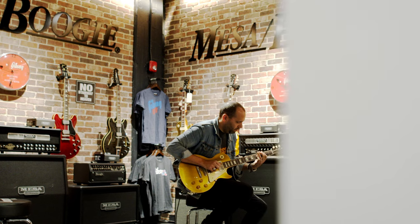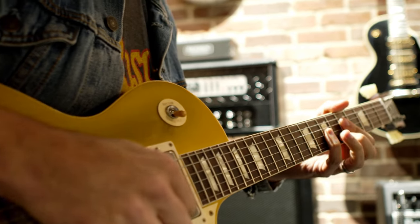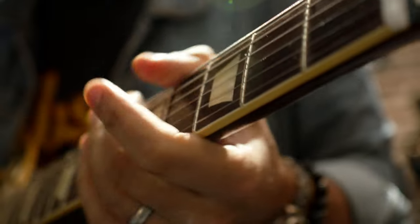If you want to take a six-string for a spin, head over to the brick wall jam rooms and plug into a selection of Mesa Boogie amps.